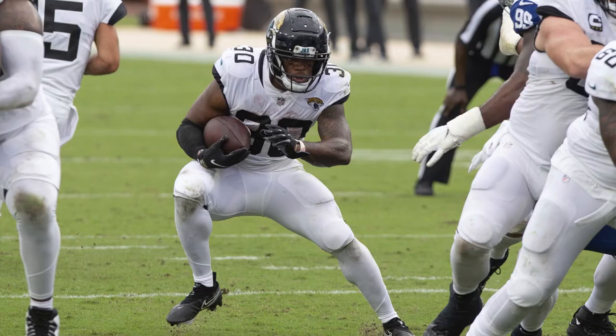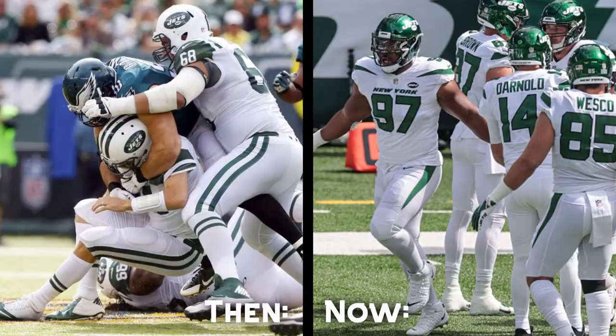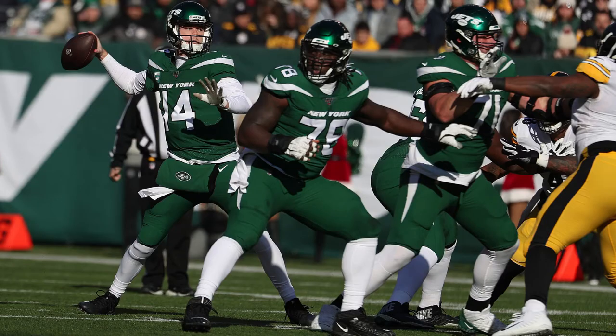And don't even get me started on the horrible pants stripe designs that Nike has rolled out recently. But let's take the Jets' recent redesign for instance. Besides being such a great uniform, look how much better the socks were before their Nike redesign. I applaud them with the current uniforms for wearing white socks with the green pants sometimes, but plain white socks just don't work without some type of stripe.